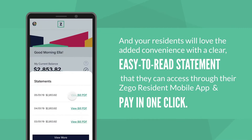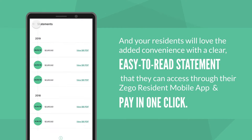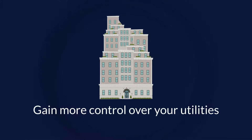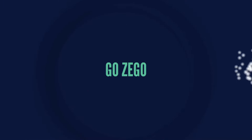Your residents will love the added convenience with a clear, easy-to-read statement that they can access through their Zego resident mobile app and pay in one click. Gain more control over utilities and go above and beyond for your residents — go Zego.